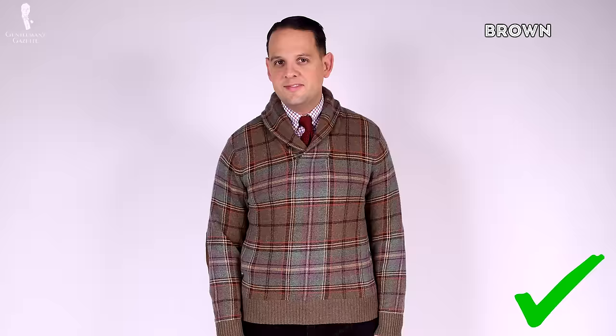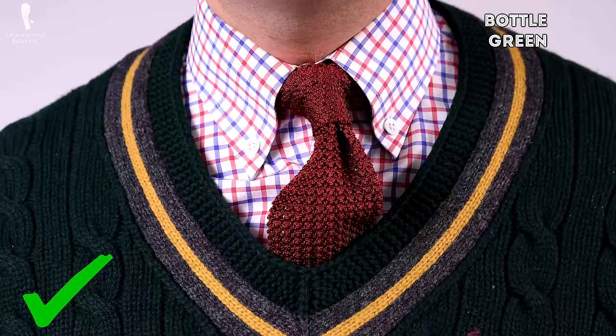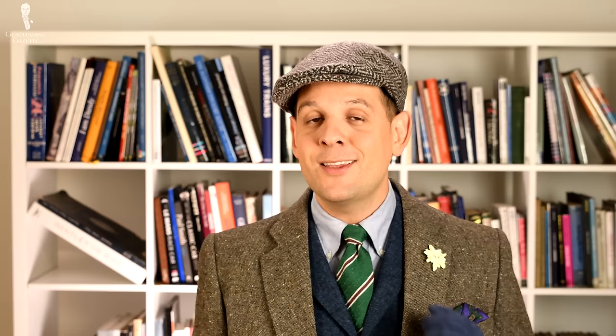Instead, go with maybe a burgundy sweater which is very versatile, maybe a medium blue, something in brown, oatmeal, bottle green, maybe an orange — all these tones work really well for fall. Now that you know the 11 must-have items for classy gentlemen during fall season, make sure to check out our 10 tips for better fall outfits.